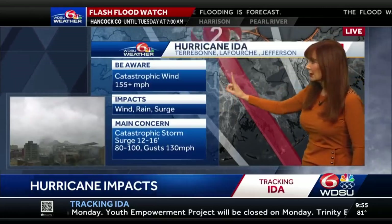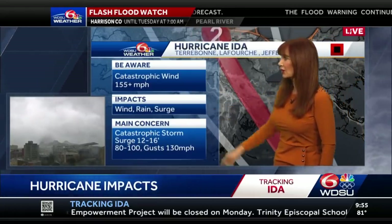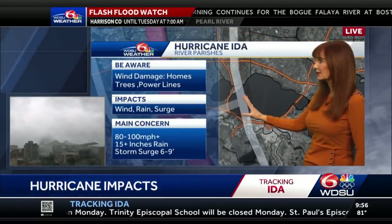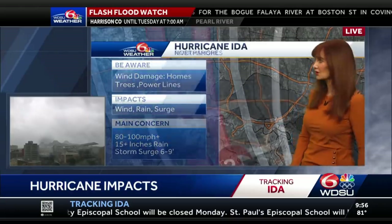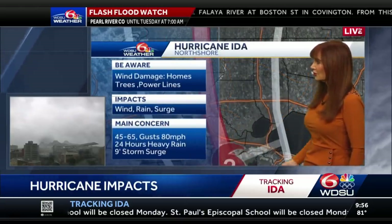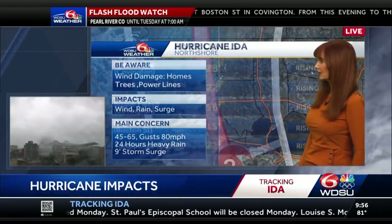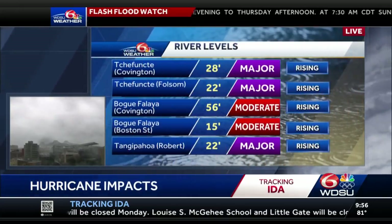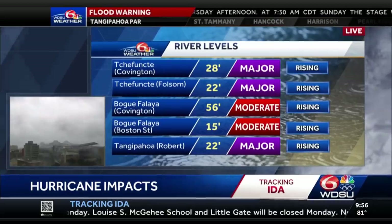Large and dangerous hurricane. Main concern — catastrophic storm surge. River parishes, my big concern: storm surge. On the north shore, it's going to be storm surge. The rivers are going up. You're going to be at major flood.